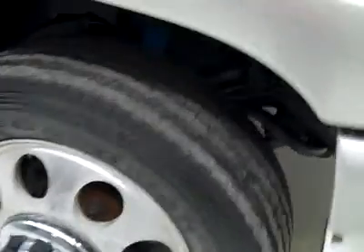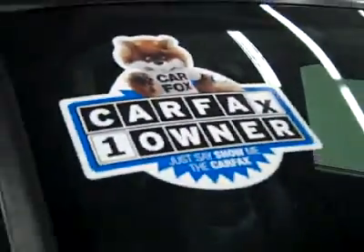These BF Goodrich ST230 tires have probably around 70-75% of the tread remaining. This is a one-owner vehicle with a clean Carfax.